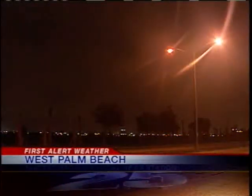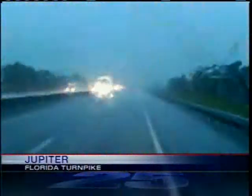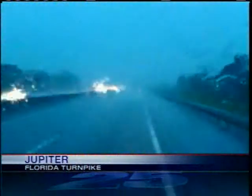It was a stormy start to your Monday. This video shows what people saw in the West Palm Beach area early this morning — lightning and rain that moved across the area. The morning commute was slower due to the weather. This is what the drive looked like along Florida's Turnpike near Jupiter this morning. On top of the rain, we also have reports of strong, gusty winds in excess of 50 miles per hour.